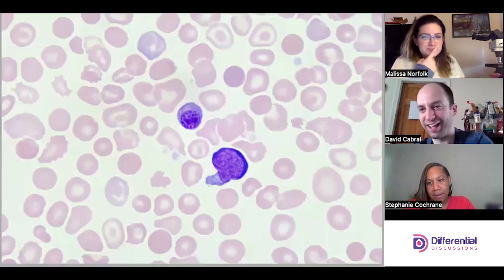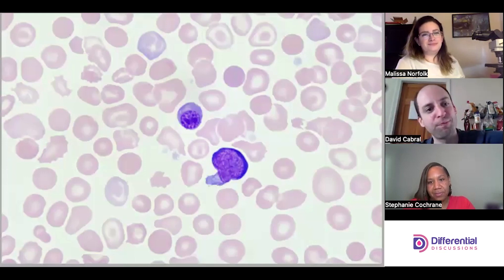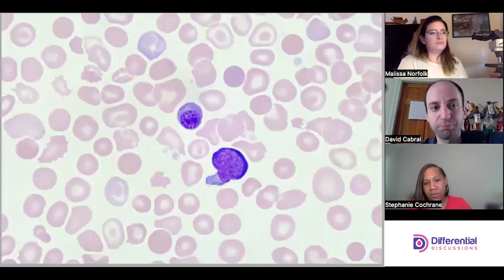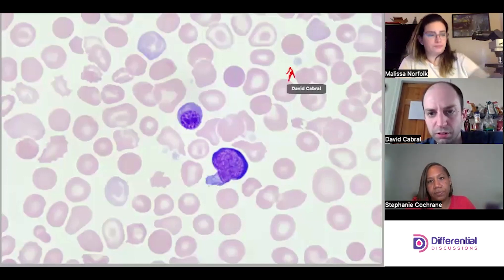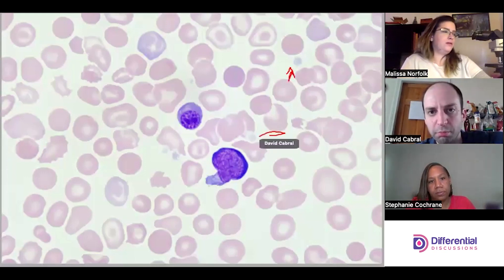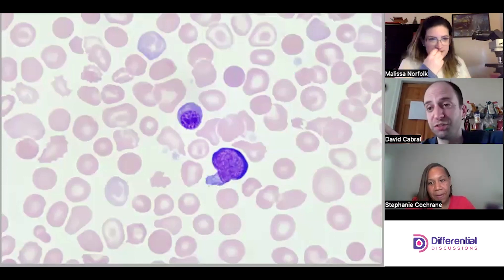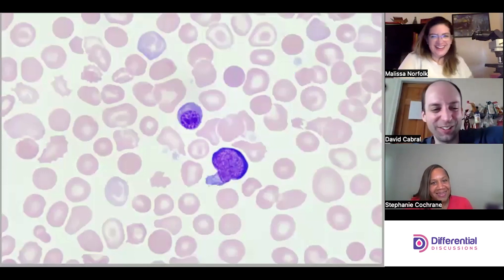Let's use delay tactics and talk about other things we see first. I see target cells and polychromasia — those kind of go hand in hand with NRBCs. When you have an issue with accelerated erythropoiesis, you're going to usually see both. The platelets also look agranular, kind of weird — a little bit.